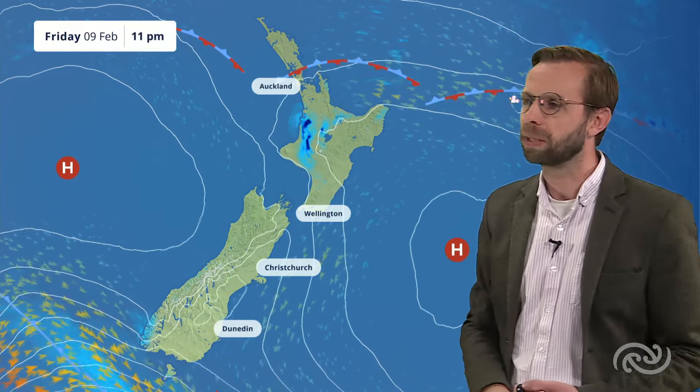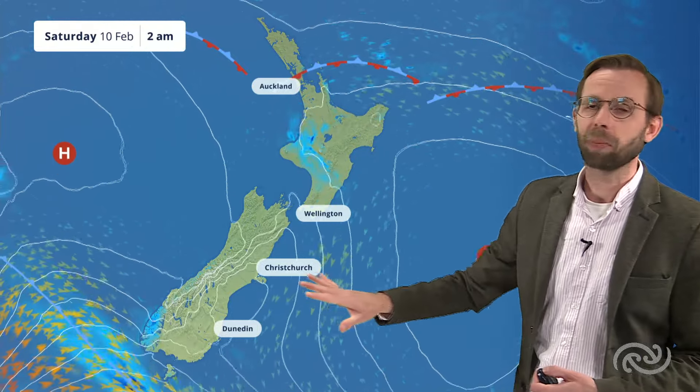As we head through into the night, high pressure keeps plenty of dry weather across the south. We'll have showers springing up through the southern parts of Taranaki, across towards Whanganui, and even in towards the southern parts of Hawke's Bay and northern parts of Wairarapa through the night time.